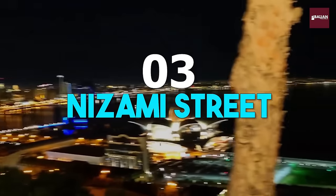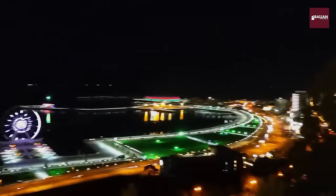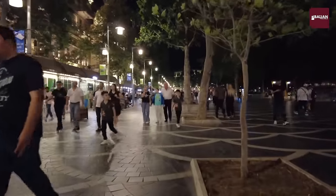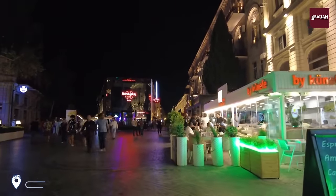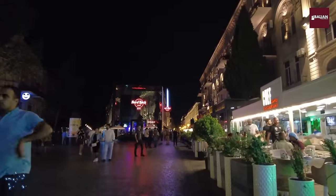Number 3: Nizami Street. After that, we'll hit the bustling streets of Nizami, the main shopping district in Baku. From trendy boutiques to traditional markets, this vibrant area has something for everyone. You'll be swept up in the energy and excitement of this bustling district as we explore the shops, cafes, and restaurants.